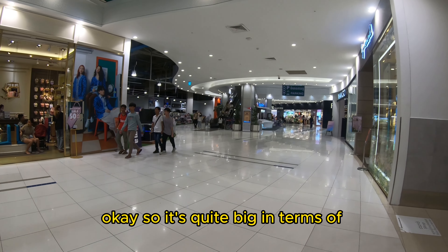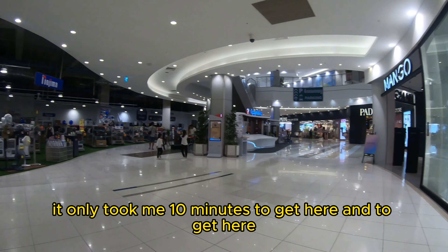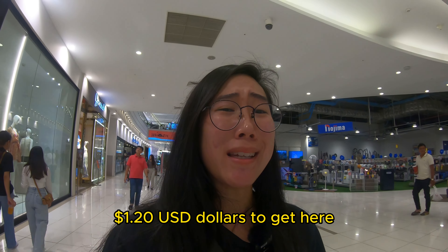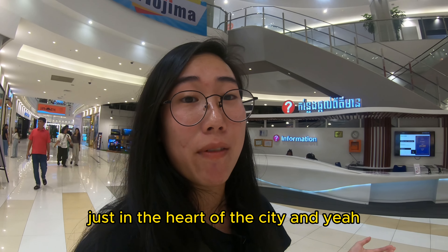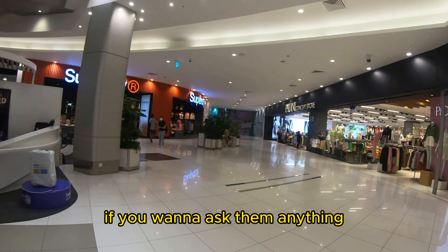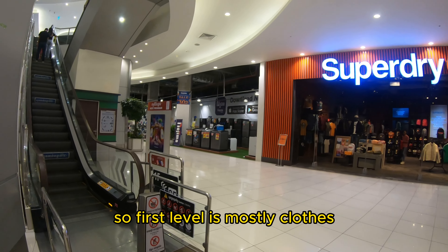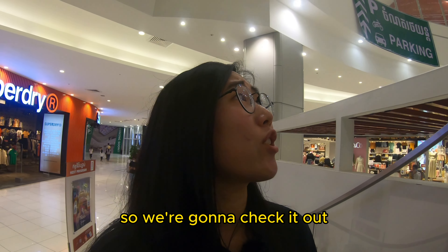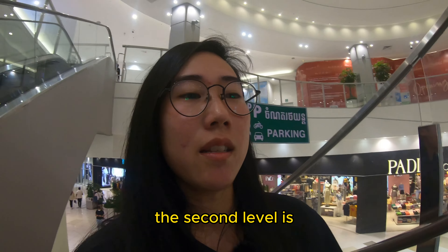It's quite a big shopping center and it's right in the middle of the city — it only took me about 10 minutes to get here. I paid around 5,400 riel, which is roughly $1.20 USD for the ride. It's very cheap and very accessible. Inside it's air-conditioned really well, and there's an information center if you need help. The first level is mostly clothes and accessories, and there appear to be three levels total — let's go check them out.